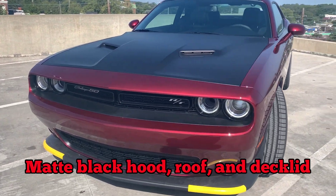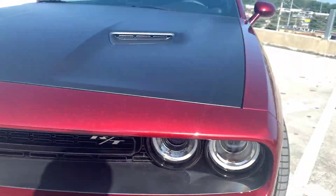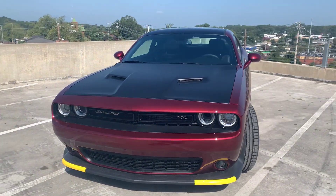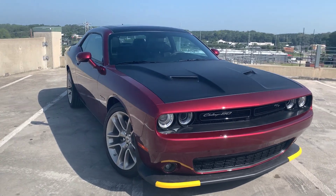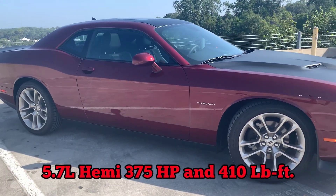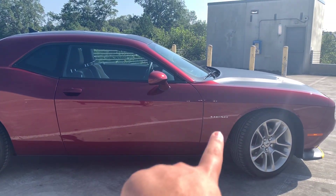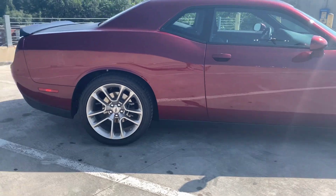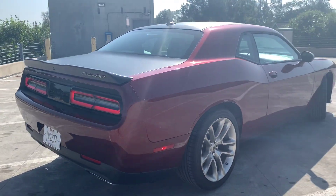Another cool thing — on the intake, similar to on the Hellcats, you actually have a 50 in there. And there's 50 stitched on the seats. You get leather suede mix seats, sunroof, alpine sound system with the 5.7 Hemi. This thing is loaded, and it sounds great too with its dual exhaust system. And you've got your Hemi badge right there on the quarter panel on each side.